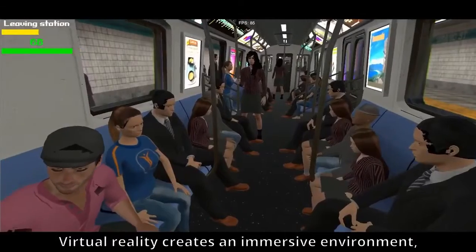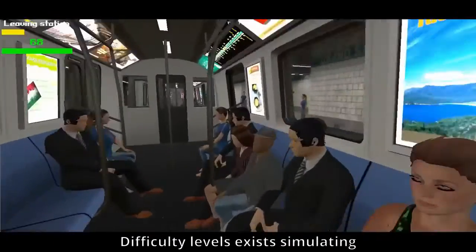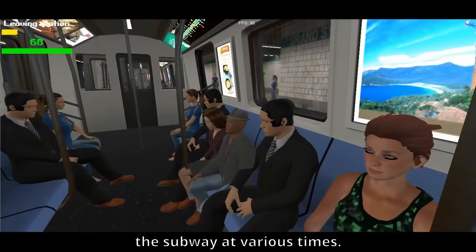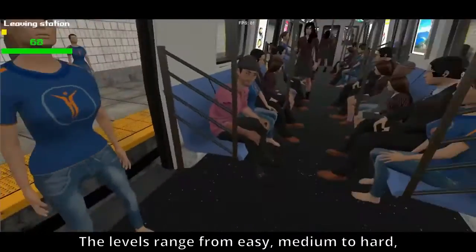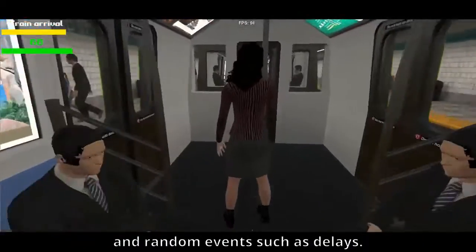Virtual reality creates an immersive environment both visually and audibly. Difficulty levels exist simulating the subway at various times. The levels range from easy, medium to hard, each with different amounts of passengers and run events such as delays.